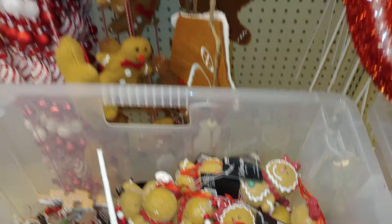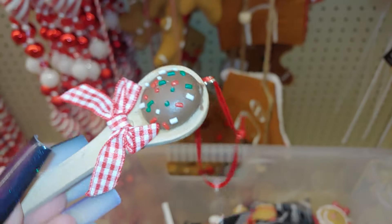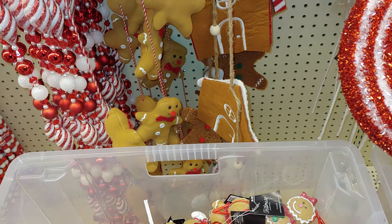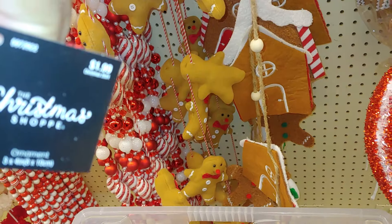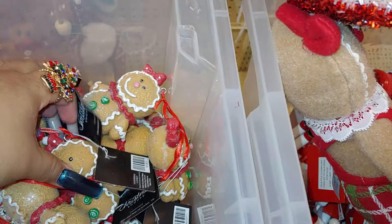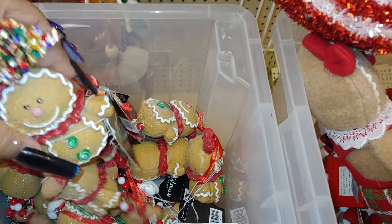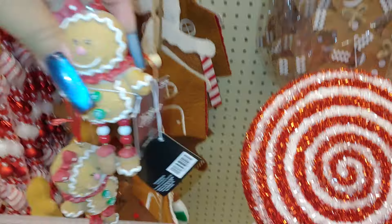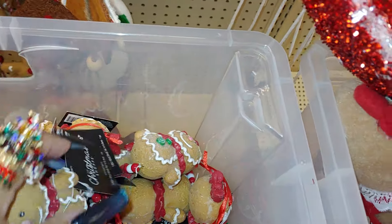And then they have these little spoons — I believe these came last year, with the little chocolate and sprinkles on the wooden spoon there. $2. And these came last year too — I remember these from last year. The ones with the little dangly legs. Oh, she's hanging around her sister there. $7.